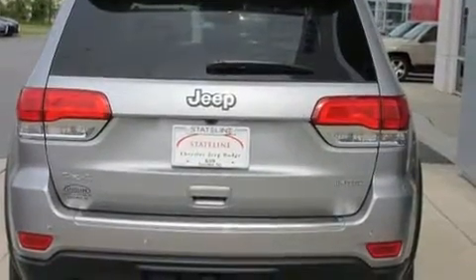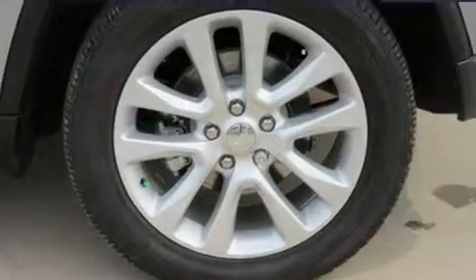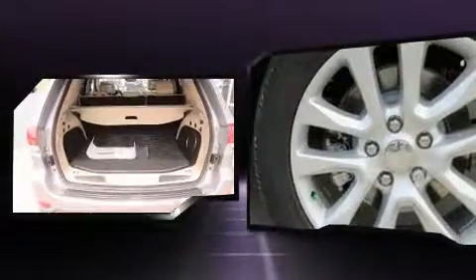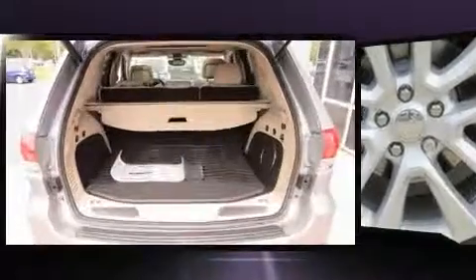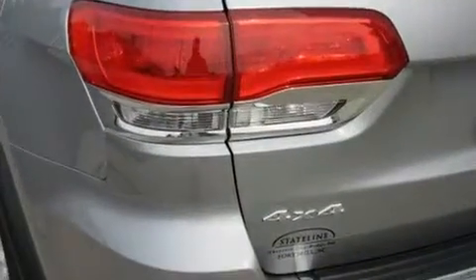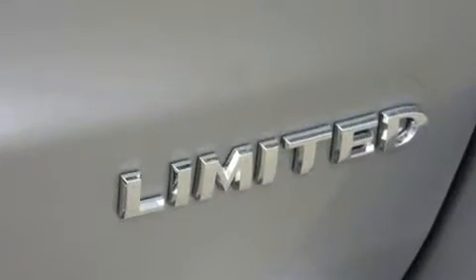Jeep prioritized comfort and style by including a tachometer, voice-activated navigation, heated and ventilated seats, front dual zone air conditioning, and a power moonroof that opens up the cabin to the natural environment.